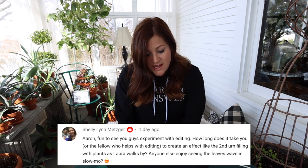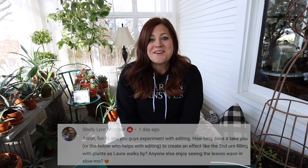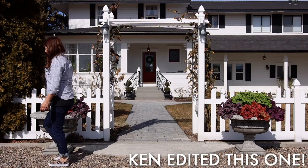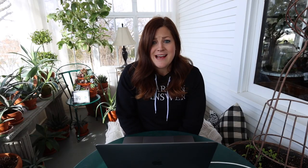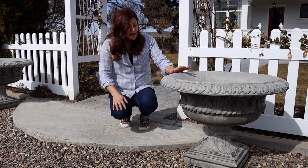Shelly asked how long it takes to create an effect like the urn filling with plants as Laura walks by. Aaron said it takes about five to ten minutes, which surprised me because I love those kinds of edits — it makes a video more dynamic and fun, and it looks like it would take a lot longer. I thought he was going to say one to two hours! Also, someone asked about a leaf waving in slow-mo — there was a leaf that went scattering across the concrete at one point and looked like a mouse, but we slowed it way down and it was indeed a leaf.